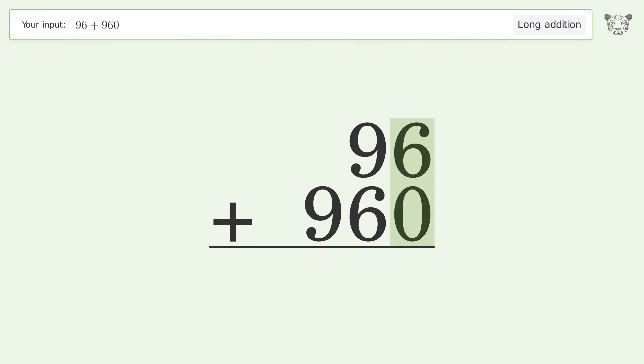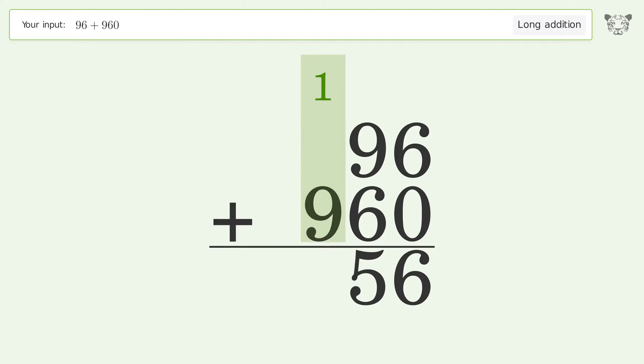6 plus 0 equals 6. 9 plus 6 equals 15; carry 1 to the hundreds place. 1 plus 9 equals 10; carry 1 to the thousands place.